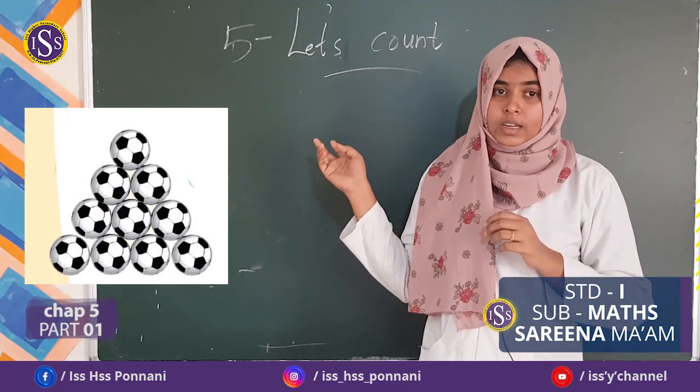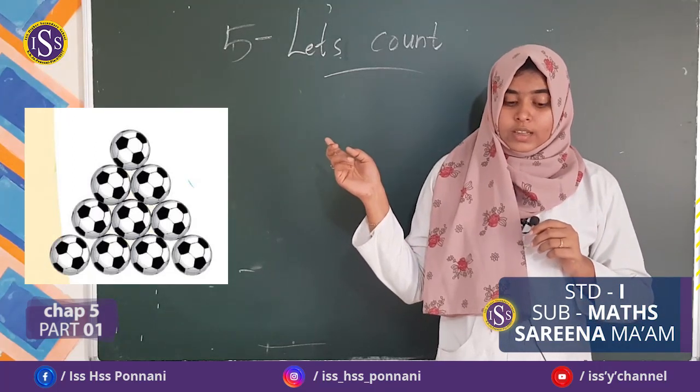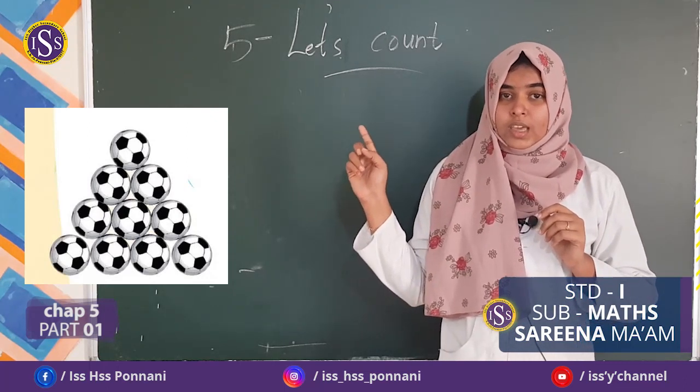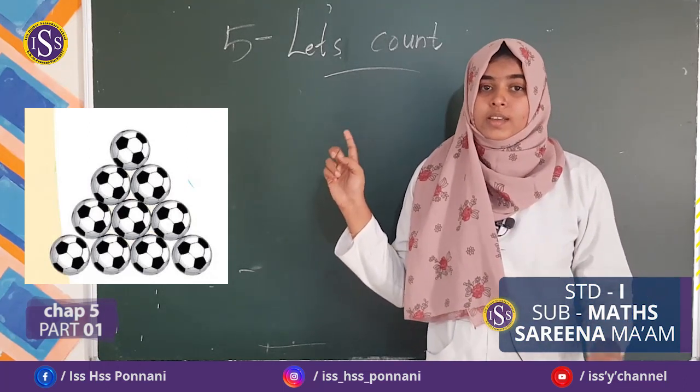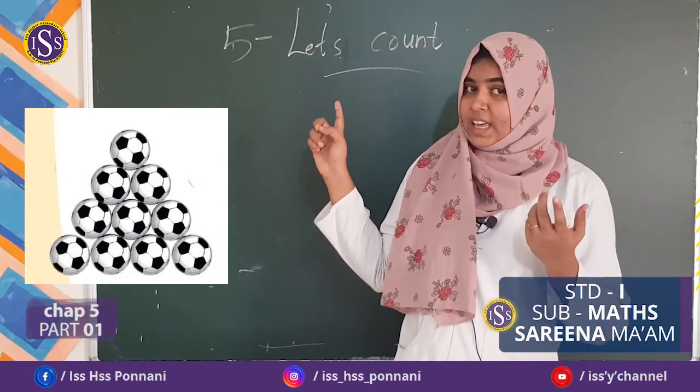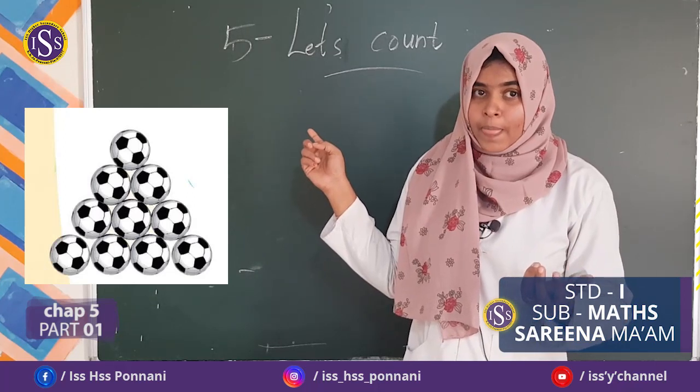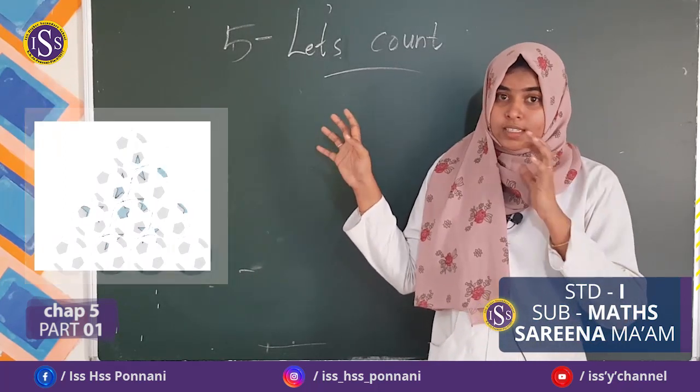How many balls are there? Yes, a lot of balls. How many balls are there? Let's count. 1, 2, 3, 4, 5, 6, 7, 8, 9, 10. Then, how many balls? Very good. 10.